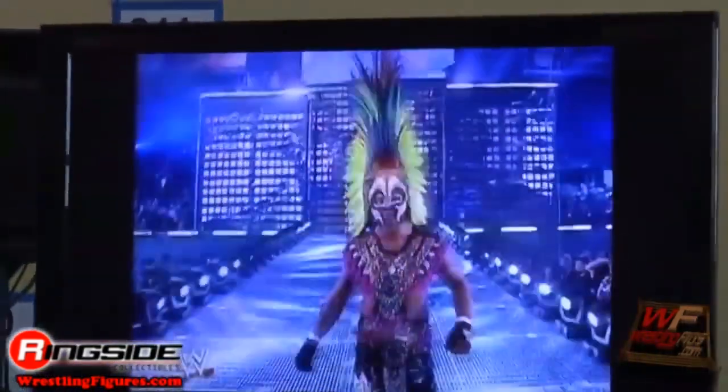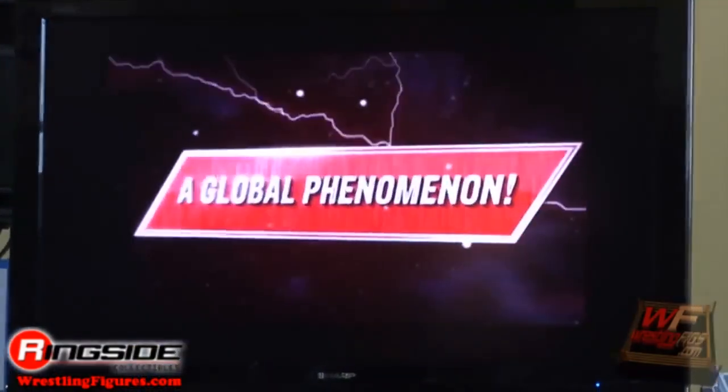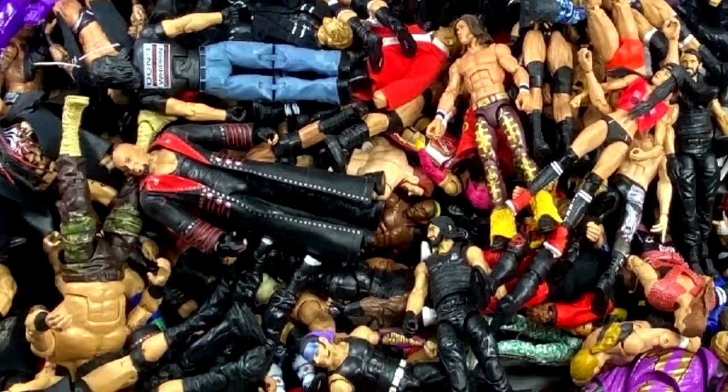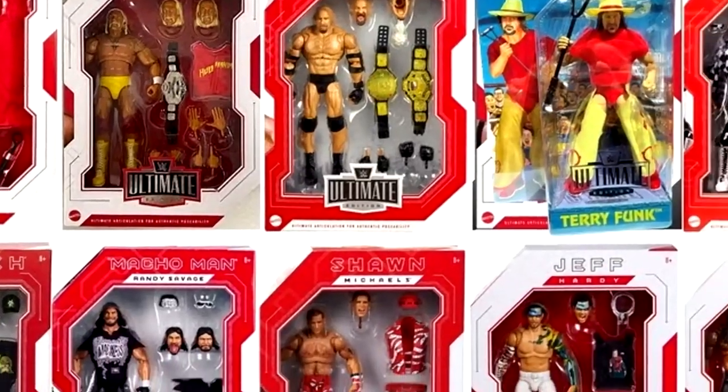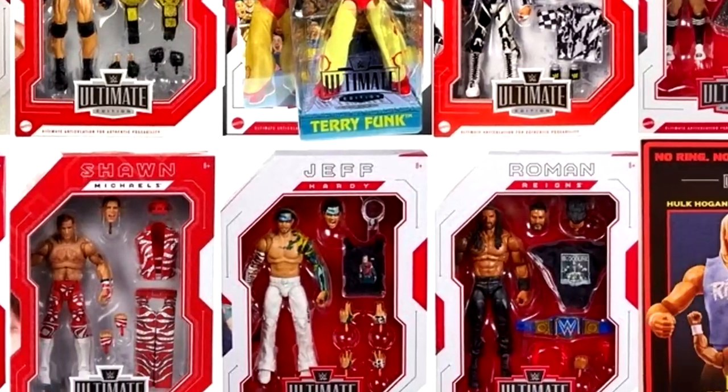After launch, Mattel would arrive on the scene and promise detailed, authentic, scaled, highly articulated wrestling collectible figures that we had never seen before. Over 13 years later, Mattel has produced hundreds and hundreds of WWE action figures with no signs of slowing down and only increasing the detail and authenticity of their action figures.